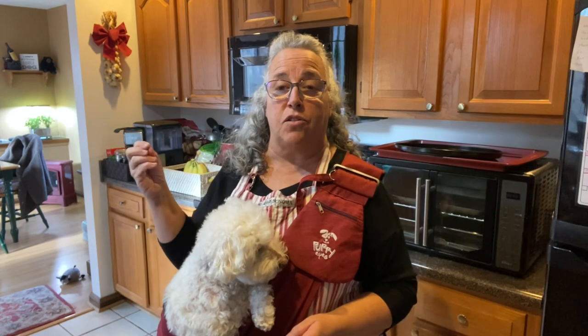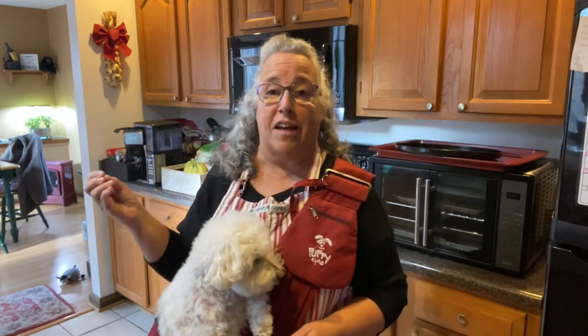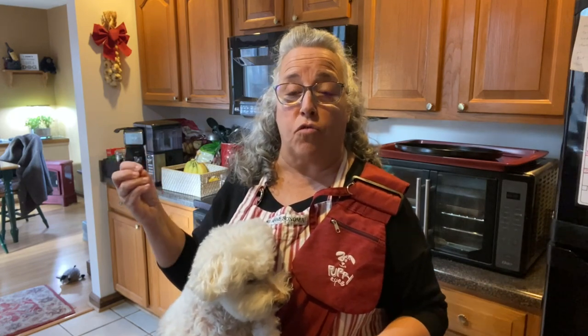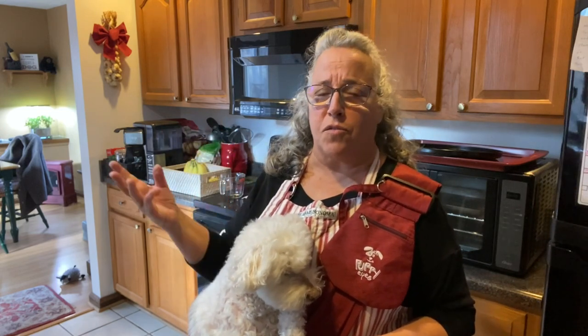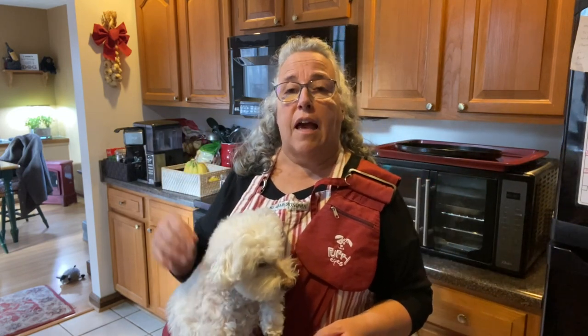Today I'm going to do a treat for you. If you do not follow me on my free Substack newsletter, please do, because I have published a pumpkin treat on there and today I'm going to do a sardine treat. I like these treats because I have control of every single ingredient that's going to go into this little 14-pound body.